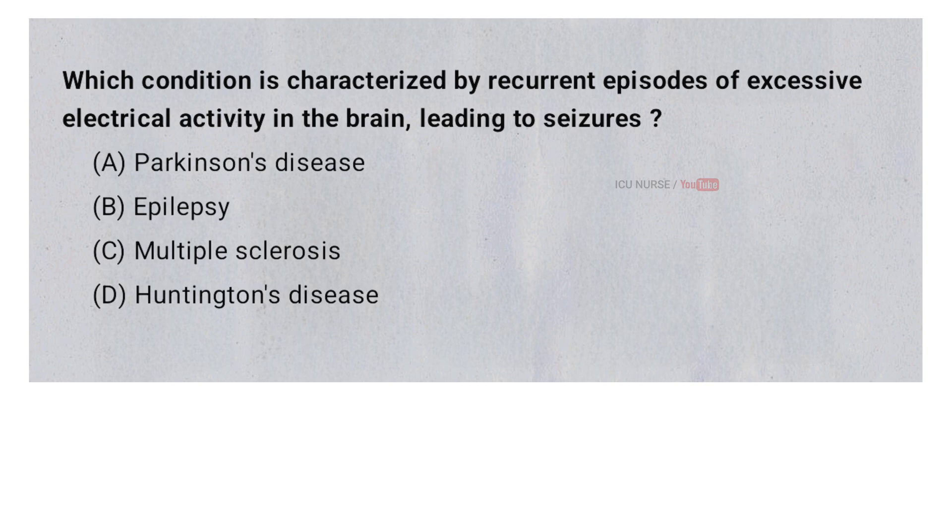Which condition is characterized by recurrent episodes of excessive electrical activity in the brain leading to seizures? A. Parkinson's disease. B. Epilepsy. C. Multiple sclerosis. D. Huntington's disease. And the correct answer is B. Epilepsy.